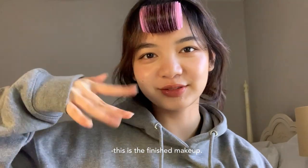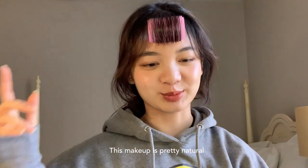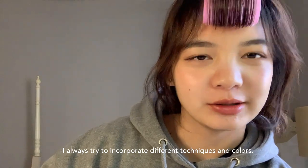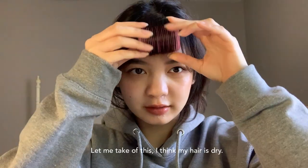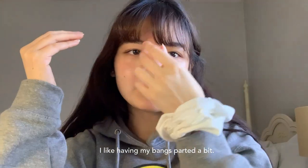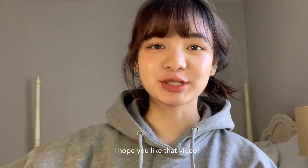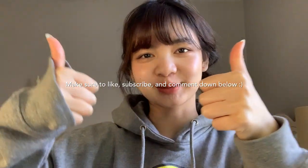So this is the finished makeup! I try to keep it as natural as possible because I'm just a natural person, but I also love doing makeup so I always try to incorporate different techniques. Lately I've been liking my bangs parted a little bit. Anyway, I hope you guys liked that video — make sure to like, subscribe, and comment below. Have a good day, bye!